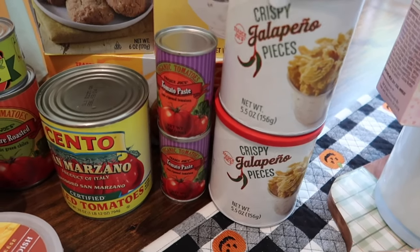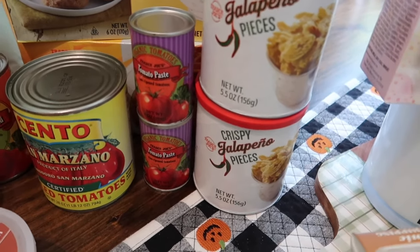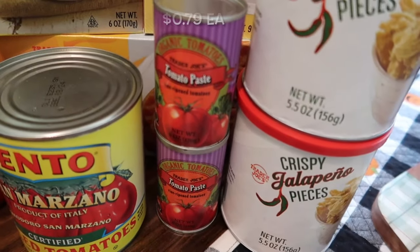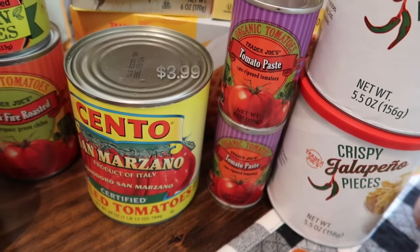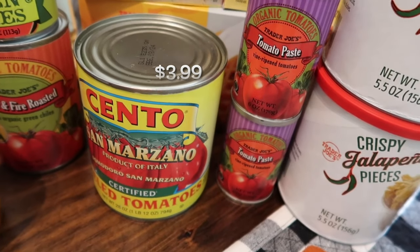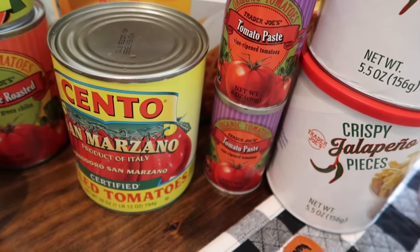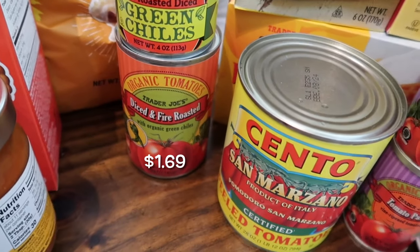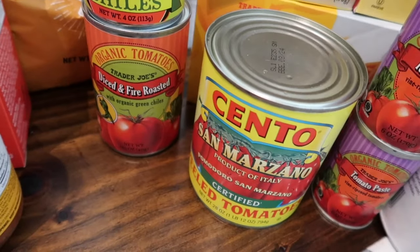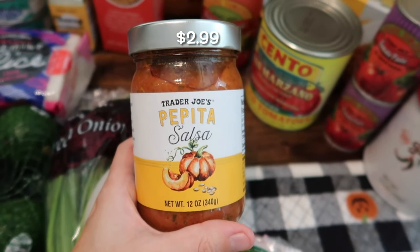For some reason my Costco hasn't been having tomato sauce and tomato paste in stock, so I picked up two cans of tomato paste and one big can of San Marzano tomatoes for a pasta dish. I also got one can of fire-roasted diced green chilies and fire-roasted diced tomatoes with green chilies.